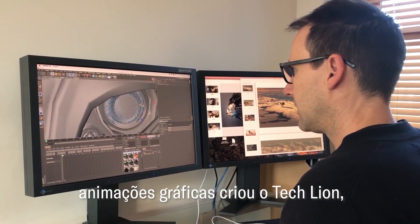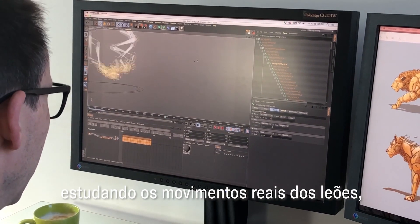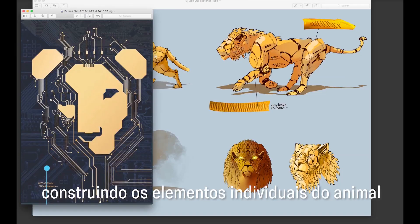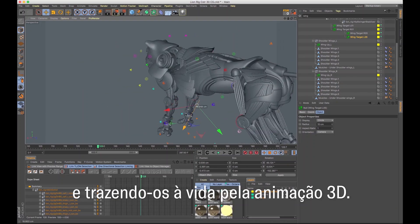A small team of experts in motion graphics created the Tech Lion by first studying the movement of real lions, building the animals' individual elements, and then bringing them to life with 3D animation.